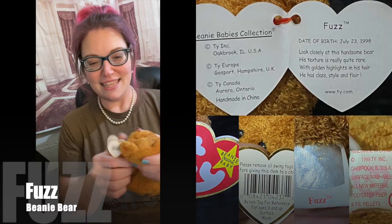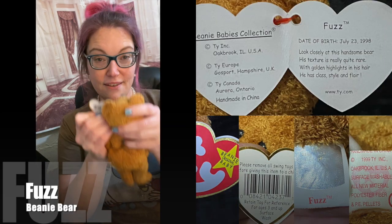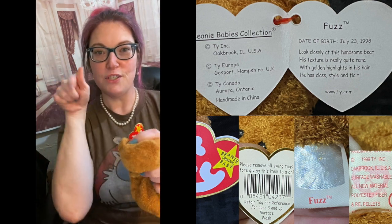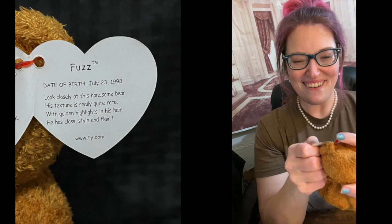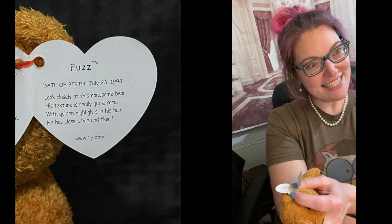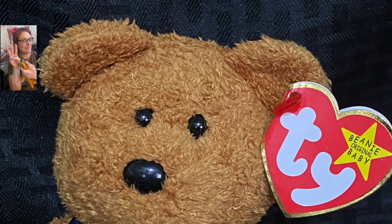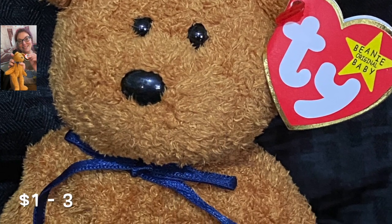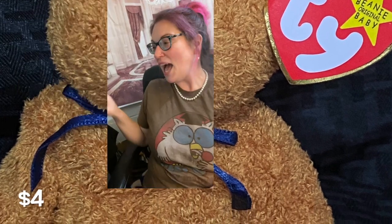How much are my big savings worth? This is a 5th generation tag. This is Fuzz. And Fuzz is 1 to 3 dollars. Mint position — 1 to 3. I'm sure we paid at least one.